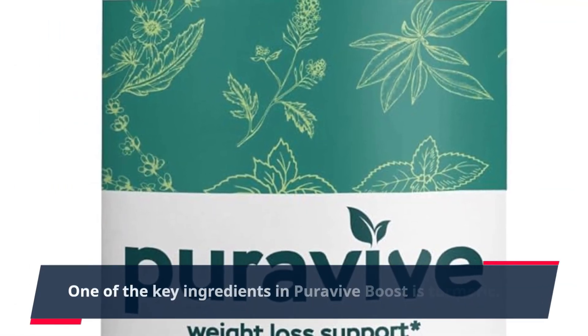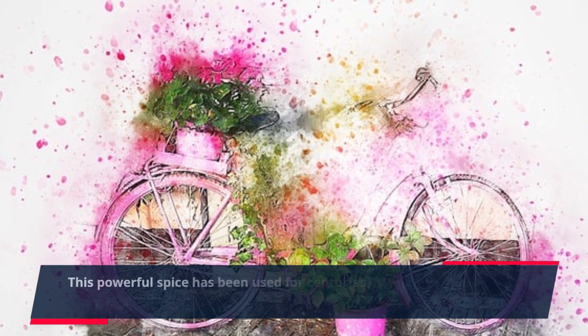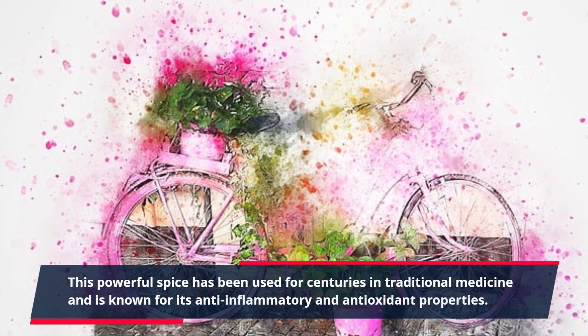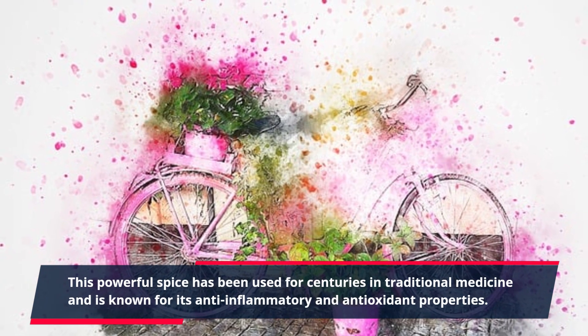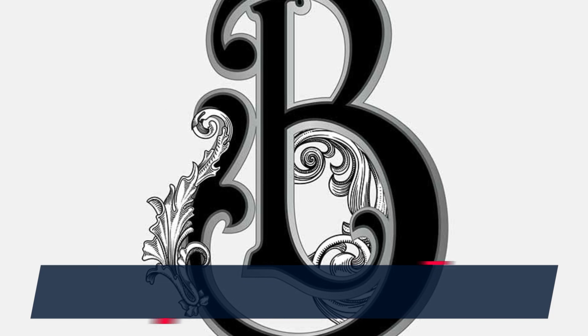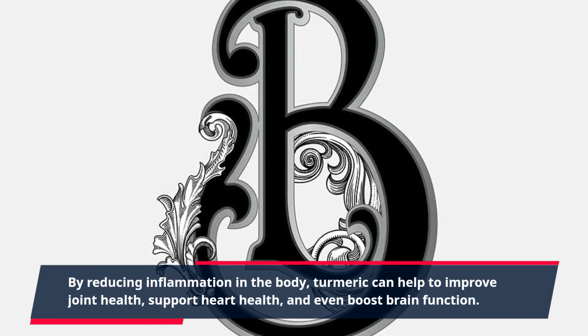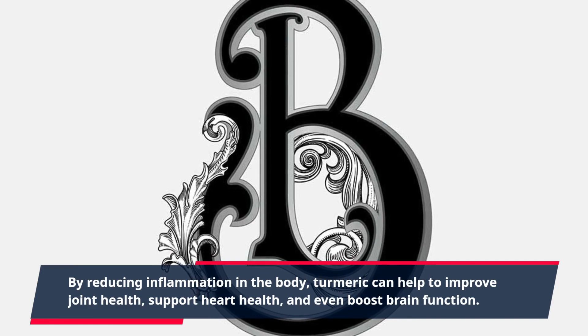One of the key ingredients in PuraVive Boost is turmeric. This powerful spice has been used for centuries in traditional medicine and is known for its anti-inflammatory and antioxidant properties. By reducing inflammation in the body, turmeric can help to improve joint health, support heart health, and even boost brain function.